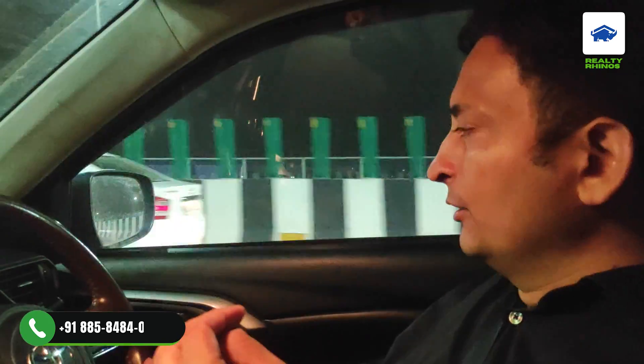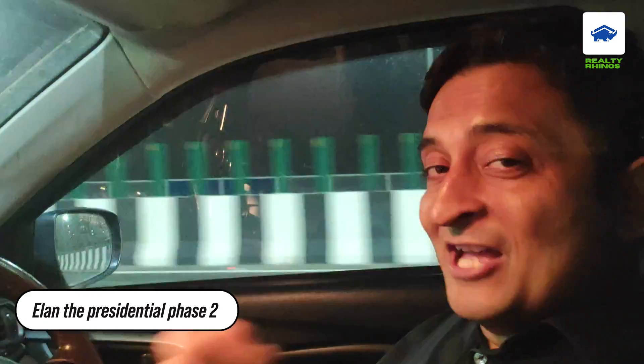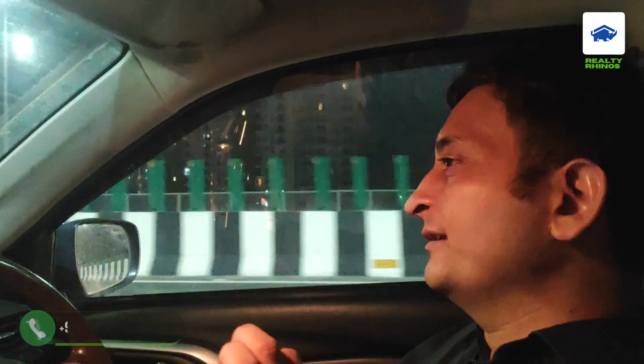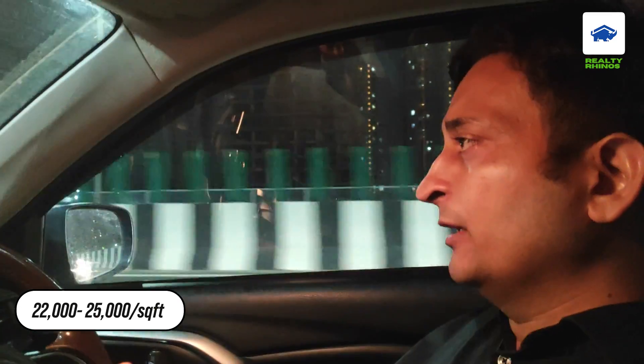On the left side there will be Sector 106, and here there is a massive development. That is Elan the Presidential, whose Phase 1 was a great hit. Phase 2 is coming now, and the tentative details are out — big sizes with 4 and 5 BHK configurations. There will be a ticket size of 9 to 10 crores. Very unique things are coming — first time on Dwarka Expressway. At present, there will be large sizes of 4 and 5 BHK with a rate of about 22 to 25 thousand per sqft.